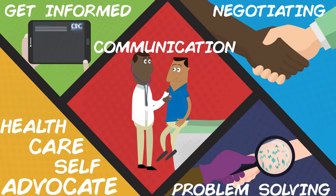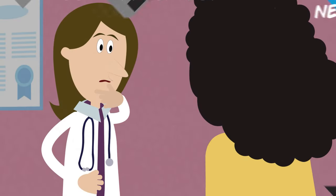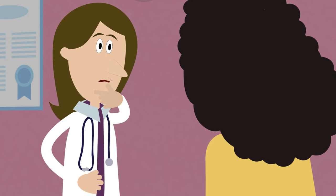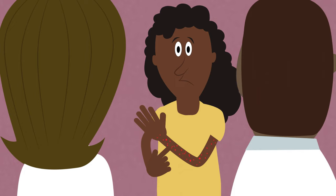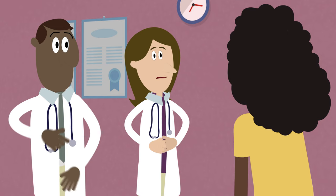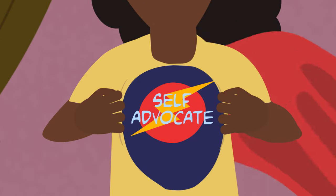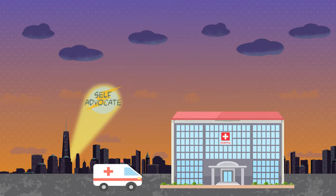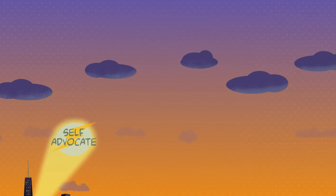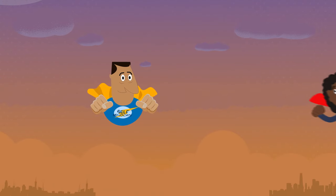Doctors are smart, but they don't always know everything or what's best for you. If the recommended treatment doesn't seem right, get a second opinion. If you have any problems with the treatment you're on, including side effects, speak up. And if your doctor says you have no options left, push back. Ask about alternative therapies or clinical trials. Once you start taking charge of your own care, you'll be amazed at how empowered and healthy you'll feel.